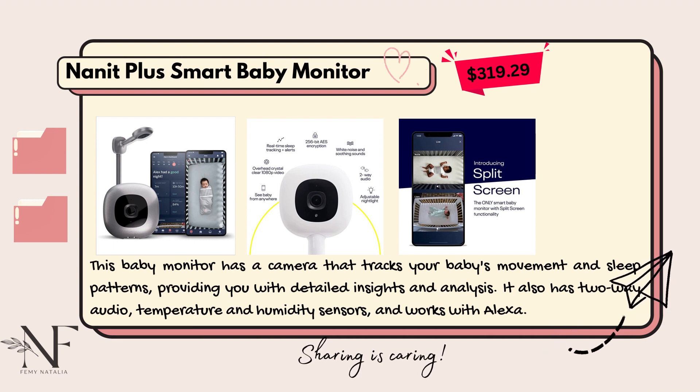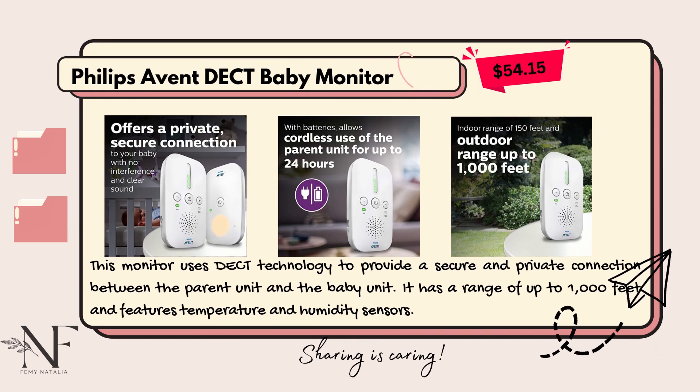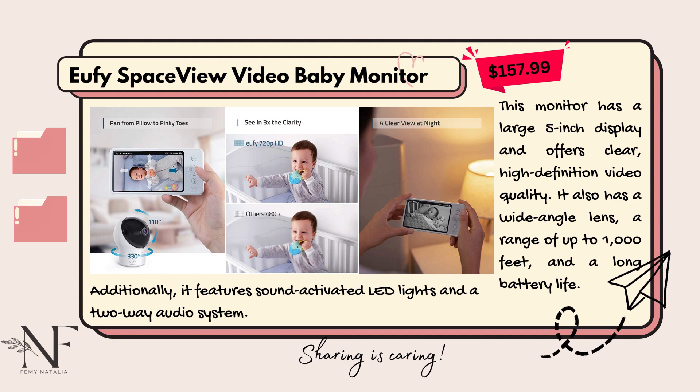Next there's the Philips AVENT DECT audio monitor, around $55 — quite cheap. Last is the eufy Space View baby monitor, priced around $158.